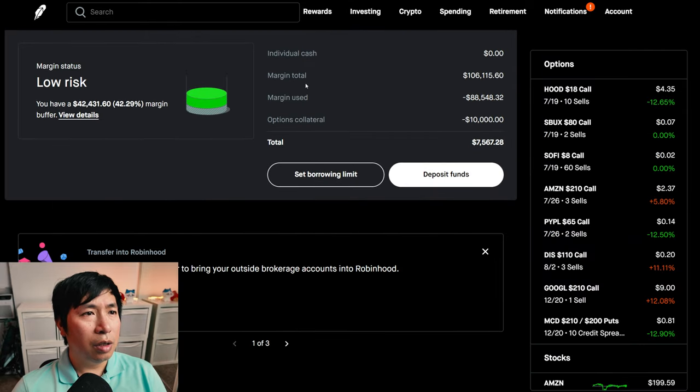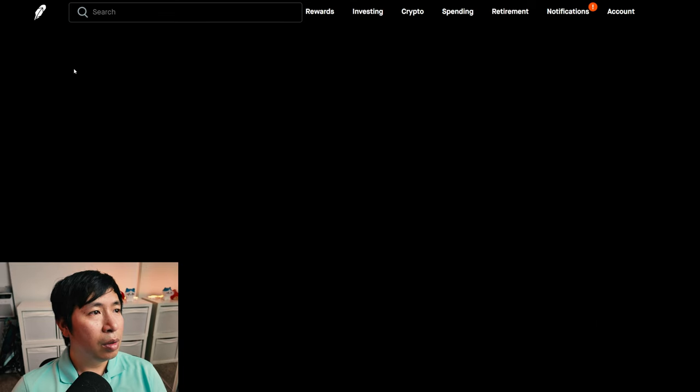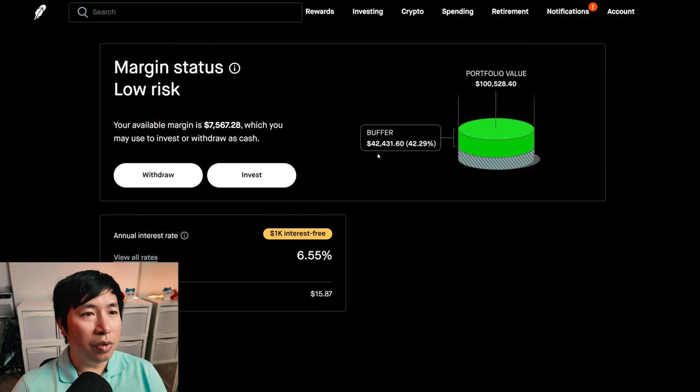This is a margin account. My margin total is $106,115.60. My margin used is $88,548.32. My options collateral is $10,000. This leaves me with $7,567.28 in buying power. My margin status is low risk. My buffer is $42,431.60 — this is how much more money I can lose before I get margin called. My annual interest rate is 6.55%. The daily interest that I am paying is $15.87. And I am borrowing $1,000 interest free.